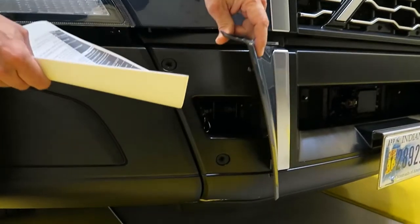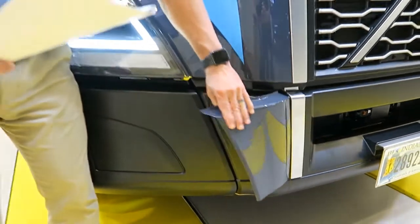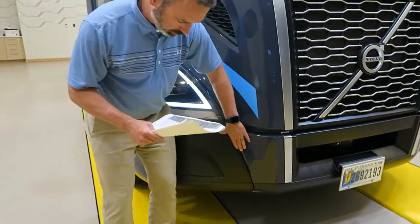You install the tow hooks here, and the tow hooks are stored in the cab behind the driver and passenger seat.